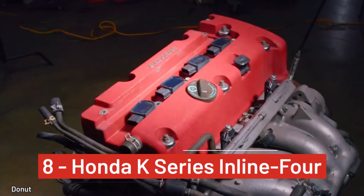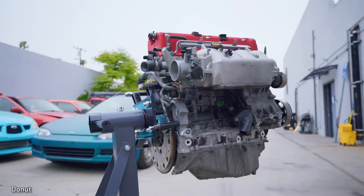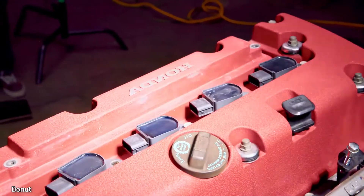Number 8, Honda's K-Series Inline-4. The B-Series' predecessor is an Inline-4 dual overhead cam engine, but with an improved IVTEC system. Tune it to your heart's delight, with very little risk of messing with the engine's reliability.